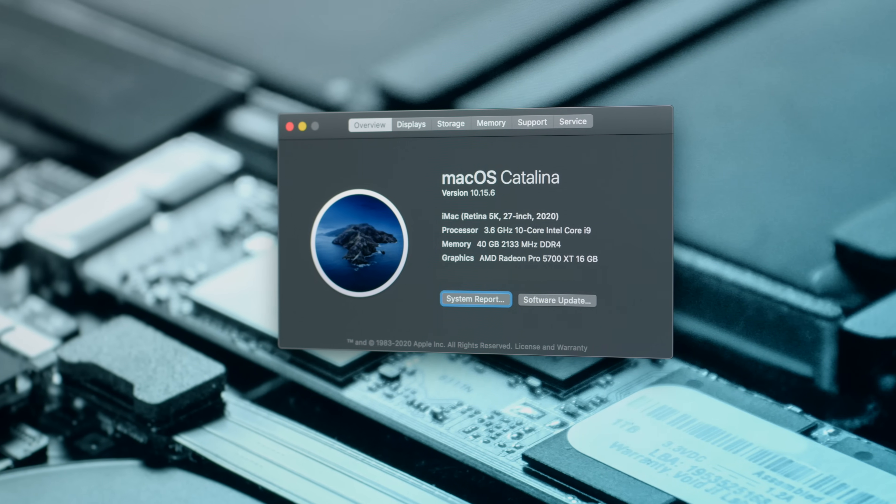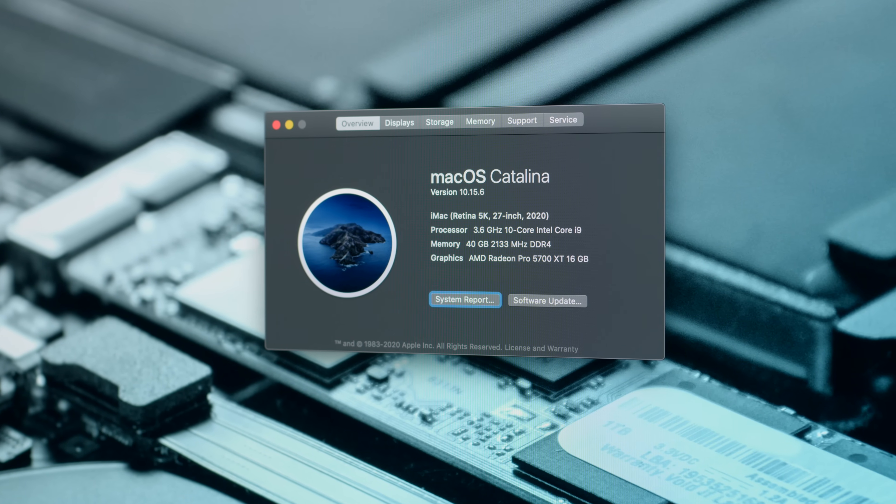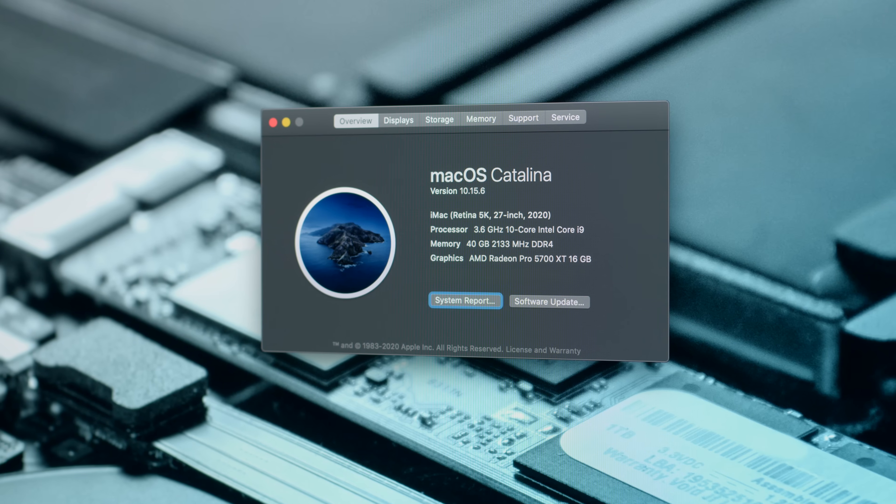Let's geek out about the specs. This particular configuration has the maximum processor config you can get on Apple's website: a 3.6 GHz Intel Core i9 10-core processor. It also has an AMD Radeon 5700 XT with 16 gigabytes of video memory — also the highest config you can get with this model. And it has a 1 terabyte SSD with speeds up to 3.4 gigabytes per second, though you can configure it up to 8TB if you want.